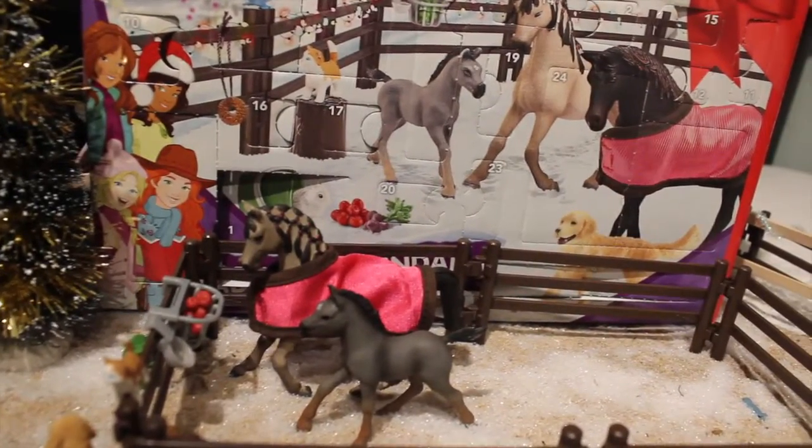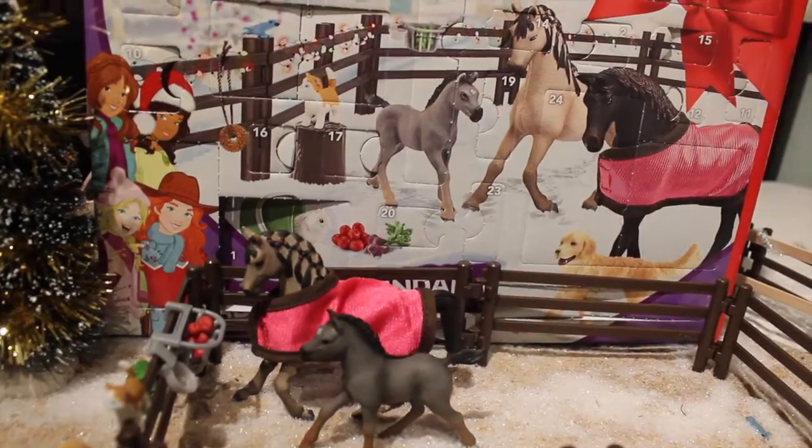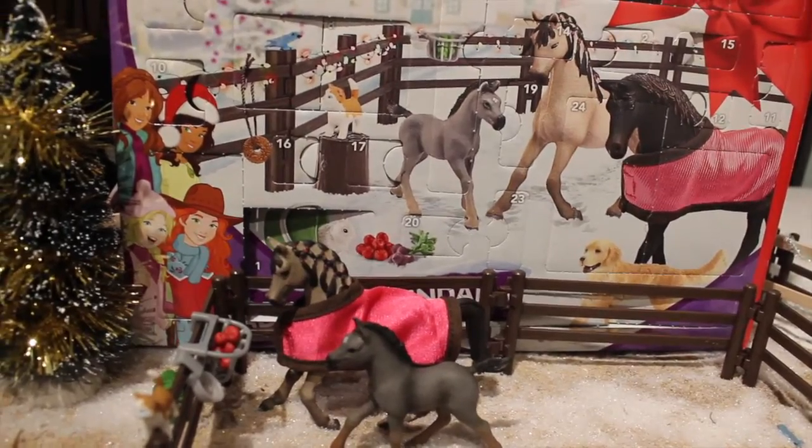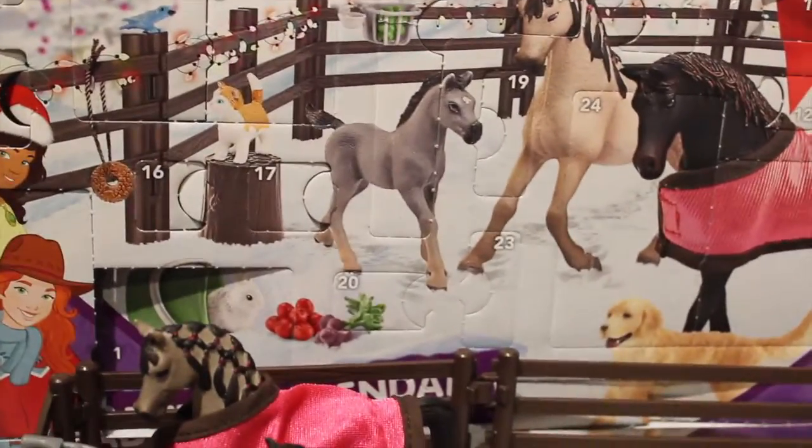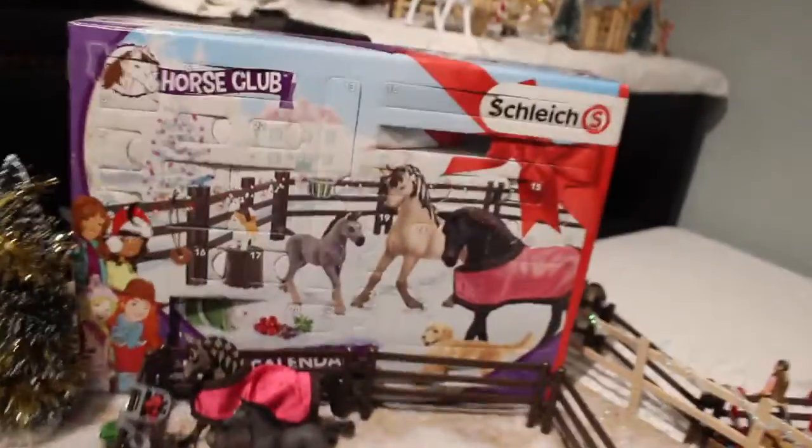Hey guys, welcome back. It's Riverstar Stables here, and today it's going to be a two-in-one video where I'm going to be doing my Schleich Advent Calendar and reorganizing my barn because it's a ginormous mess right now. We are going to open day 19 of our Schleich Advent Calendar.